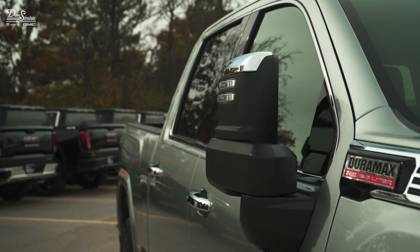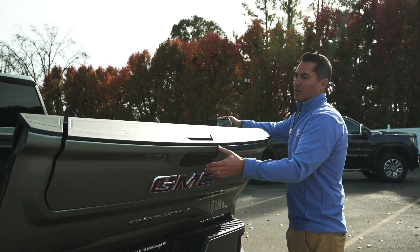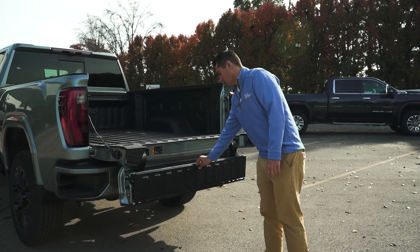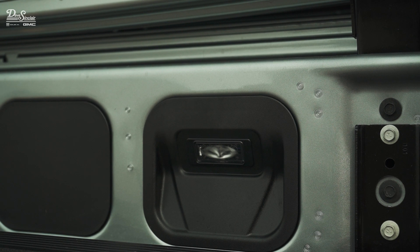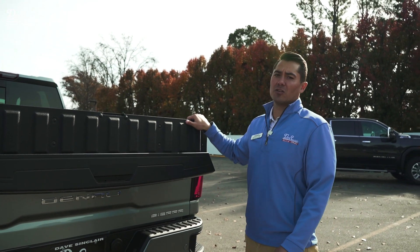You're also going to get the power running boards and the Multi-Pro tailgate, which allows for very easy access to the bed of the truck with your fold-down step. This particular one has lighting built into the step as well, which is really nice. You have a few different ways you can configure this tailgate.